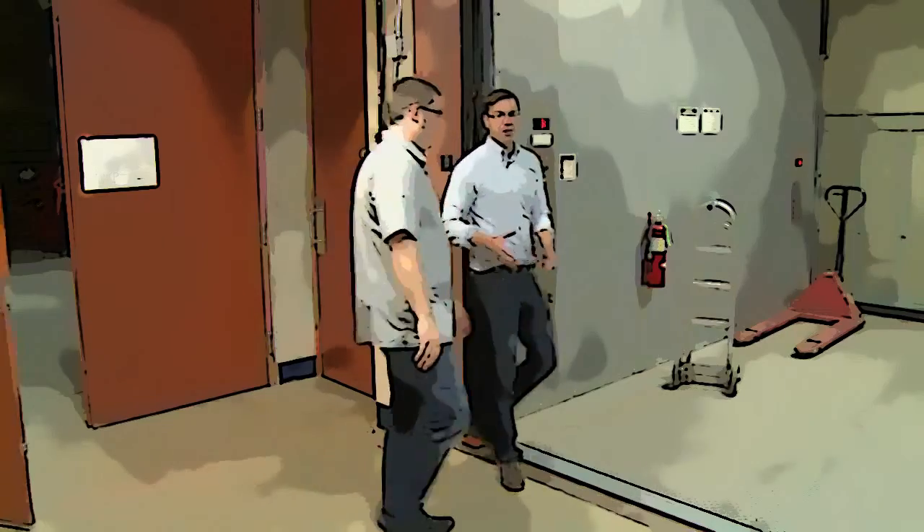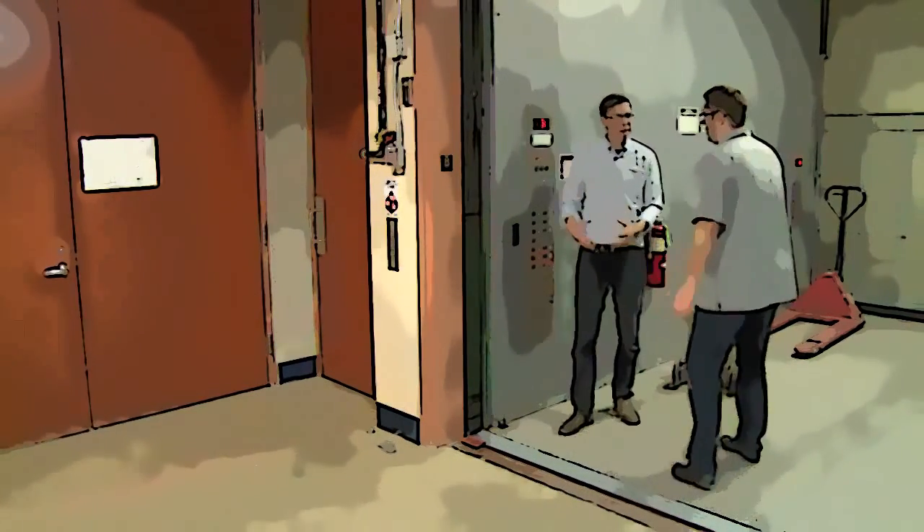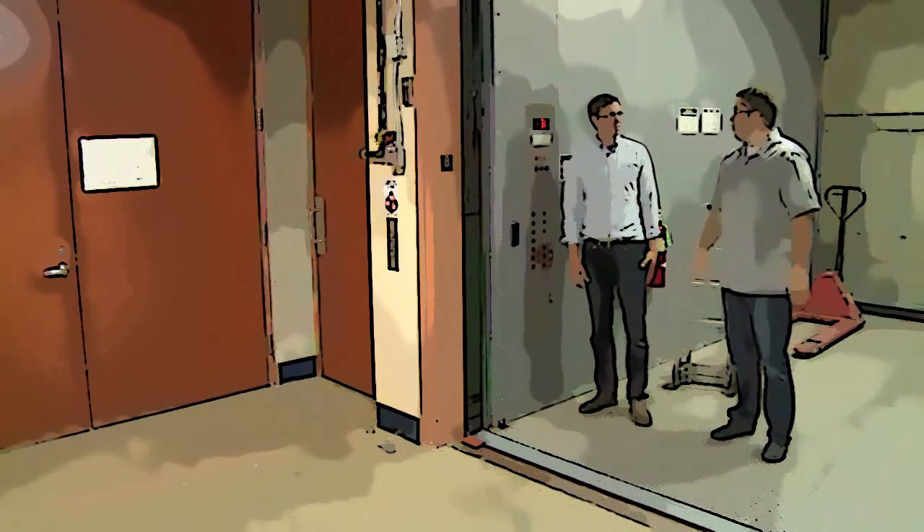That was a lot of stuff. I can't believe there's an entire collection here in your basement. Actually, there's three more floors.